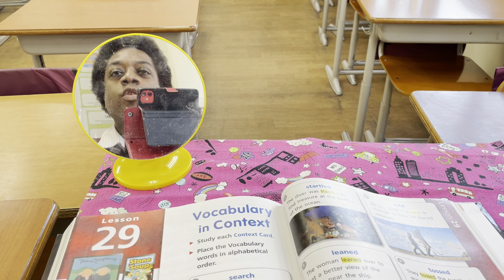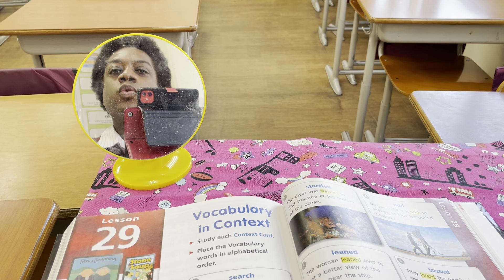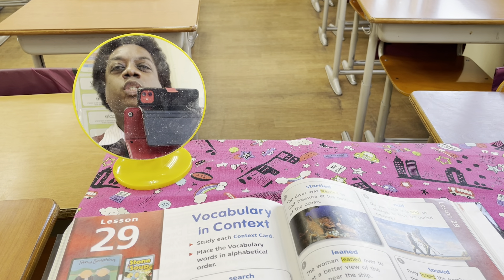Hello, Class 5-1 Orange Group. Mr. Waterman here with the second half of your language arts lesson on Tuesday, February 8th, 2022. I hope you and your family are safe and well and that your day has been off to a fantastic start.